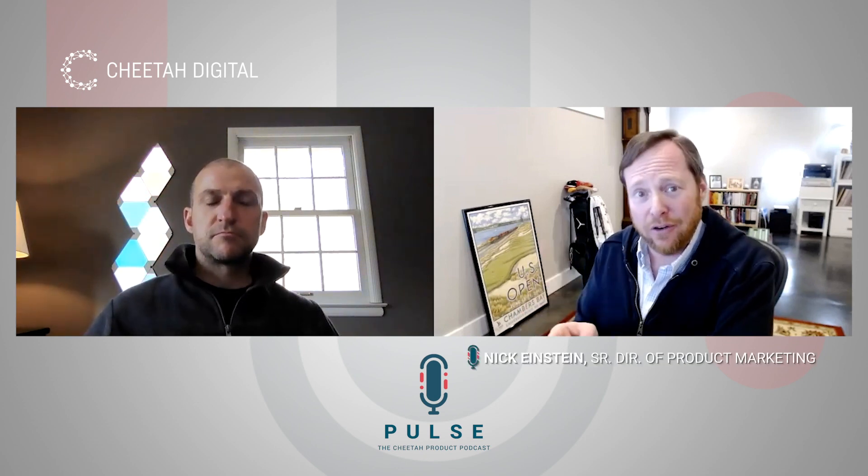Love it — some really great stuff there. Thank you, Skylar, for joining us this week. Thank you for joining us. Look forward to the next post, and wish you all the best. Skylar, thanks again. My pleasure. Thank you, Nick.